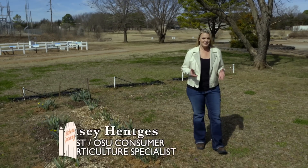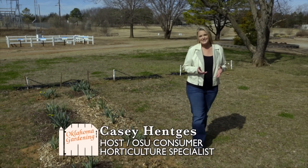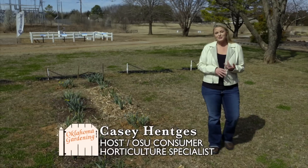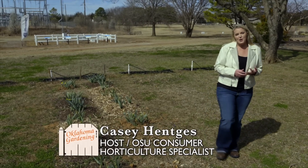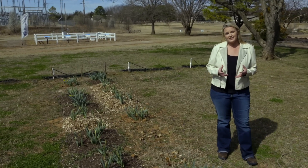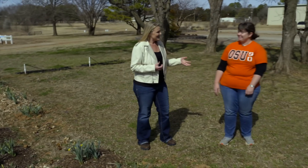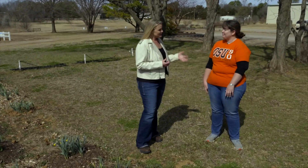Here at Oklahoma State University, there's a lot of research being conducted. We often think of it being conducted by the professional scientists and the faculty, but we also have a lot of students that are doing some studies of their own. Joining me today is Katie Lehman. She is an undergraduate research scholar and a senior in the Department of Horticulture. So you have a study going on — can you tell me about it, Katie?